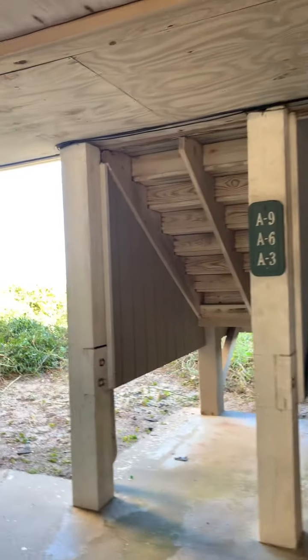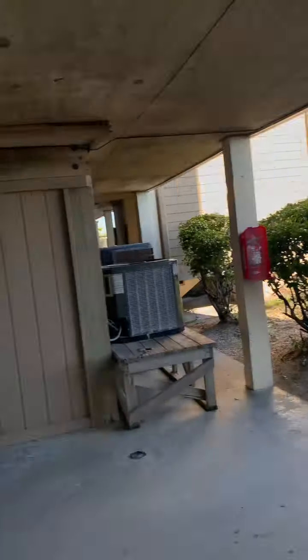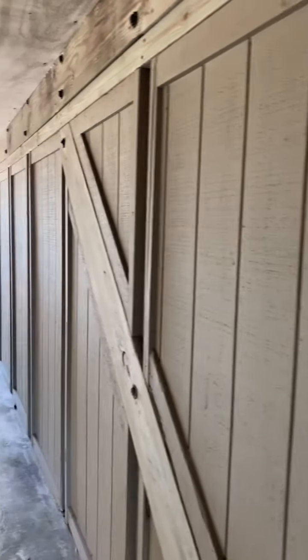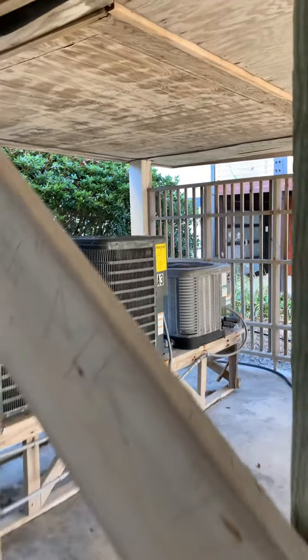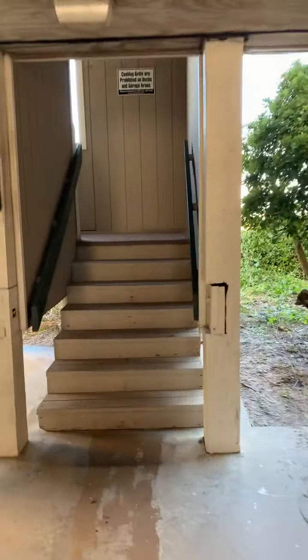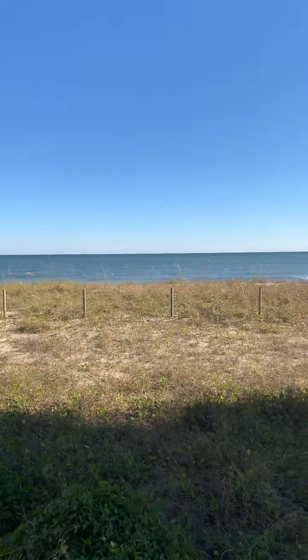So here we are downstairs. We are oceanfront right there. Here's the underground parking. We're just going to go upstairs right now. There's the A3 unit — very nice. One flight up, no elevators, so that works out well for the uses we're talking about. Open stairways but covered, which is nice. Well kept and painted, clean carpets.